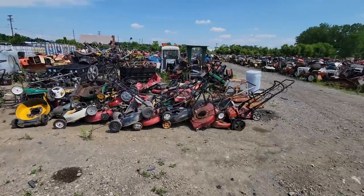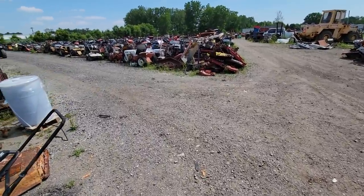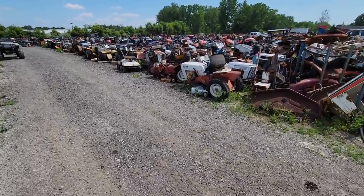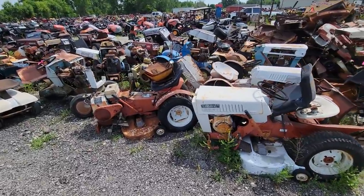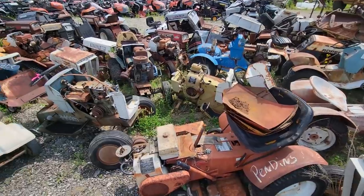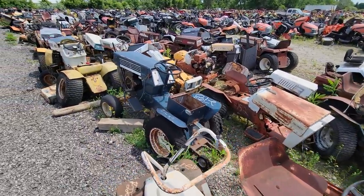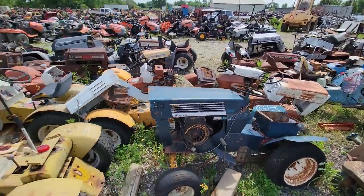I'm back here at the tractor graveyard. I figured I would give you guys another tour because this is one of the most requested videos and everybody seems to like them. So as always we'll start off in the Sears row. The stuff I'm getting actually has a bank tag on it, so those of you that are subscribed can tell which tractors I'm getting because it has a pink tag on it. But anyway, they've got all kinds of stuff still here — lots of Sears stuff.